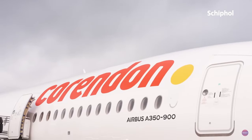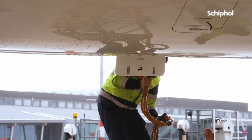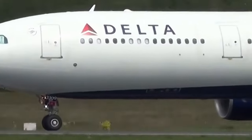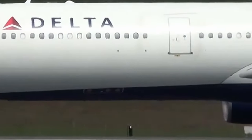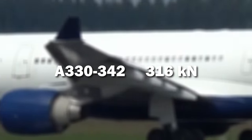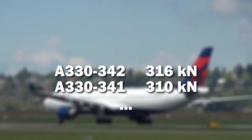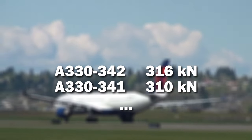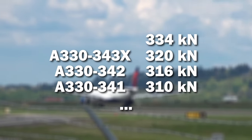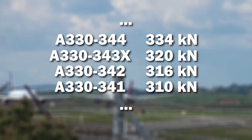The third number shows the maximum thrust setting available for the engine options of each manufacturer. The higher the number, the higher the thrust metrics. For example, the Airbus A330-342 has Rolls-Royce engines with a maximum setting of 316 kN. This is higher than the 310 kN of the A330-341, but lower than the 334 kN of the A330-343X and 344, respectively.